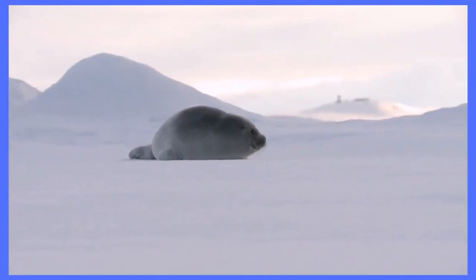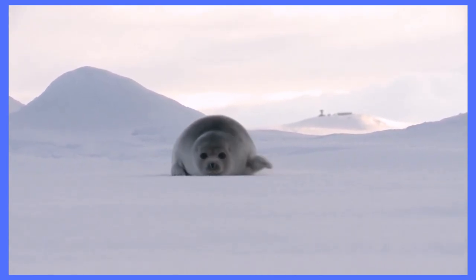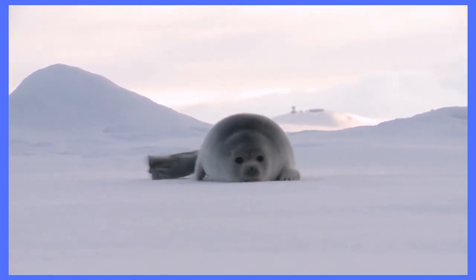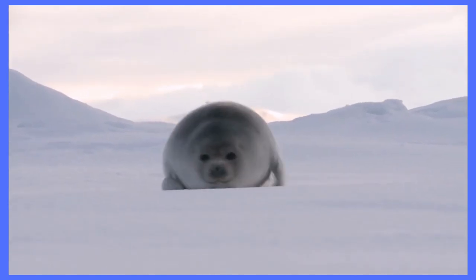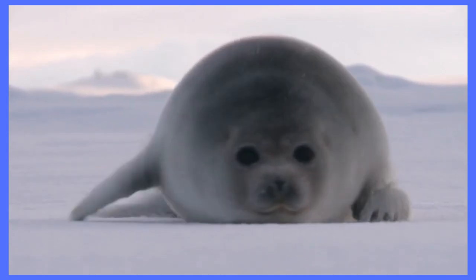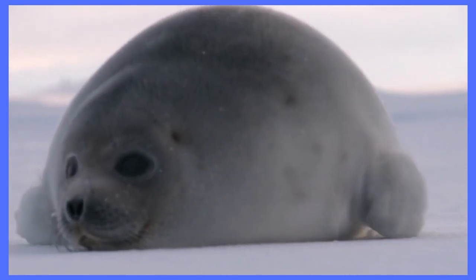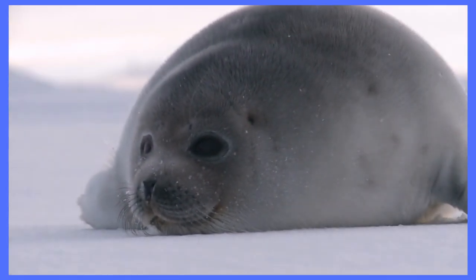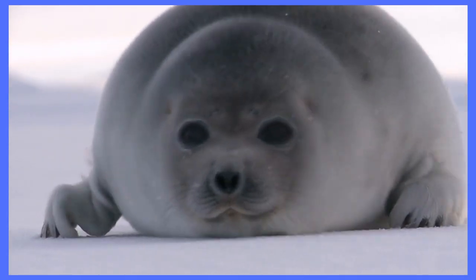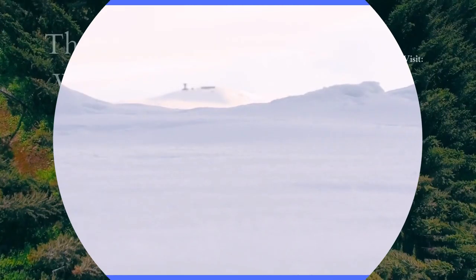And there you have it folks. Seven different types of true seals that can be found across the world's oceans and polar regions. Each of these seals has its own unique characteristics to make it interesting and important to study and conserve. I hope you enjoyed learning about these amazing creatures and I encourage you to share this video with your friends and family. Don't forget to hit that subscribe button so you can stay up to date on all the latest videos. Thanks for watching!